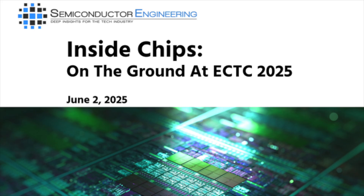Absolutely. Thanks. This has been Laura Peters, our Senior Executive Editor at Semiconductor Engineering who went to ECTC last week. Really appreciate your time, Laura, and we'll talk to you soon. Thank you, Greg. And that's it for this week's episode of Inside Chips. We'll be back next week with more insight, analysis, and conversations from the cutting edge of semiconductors. If you liked this episode, be sure to follow and share Inside Chips and check out full coverage at SemiEngineering.com.